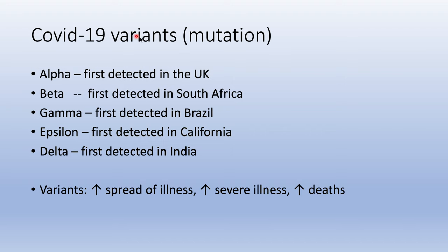Now, there are COVID-19 variants where the virus has mutated. It started with the alpha variant, first detected in the UK, then the beta, gamma, and epsilon variants. Now we have the delta variant, first detected in India. What is significant about these variants is increased transmissibility — the disease spreads more easily — it causes more severe illness, and thus leads to more deaths. This is especially so for the Delta variant.